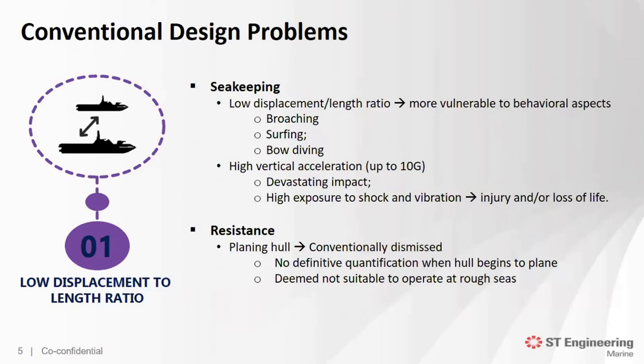For conventional designs, the low displacement-to-length ratio: the easiest way for conventional designs to achieve higher speeds is to have a low displacement-to-length ratio. On the other hand, this results in extreme discomfort due to undesirable motions and behavior in severe sea states. Conventional high-speed crafts are more vulnerable to behavioral aspects such as porpoising, surfing, and bow diving. In extreme cases, it may lead to injury or loss of life. Several reports have shown that the Mark V SOC used by the US Navy experienced high vertical acceleration of up to 10G, causing injury due to high exposure to shock and vibration, discomfort, and performance degradation to the crew.